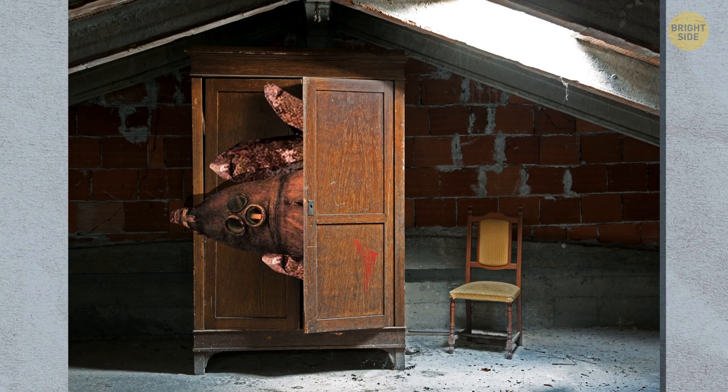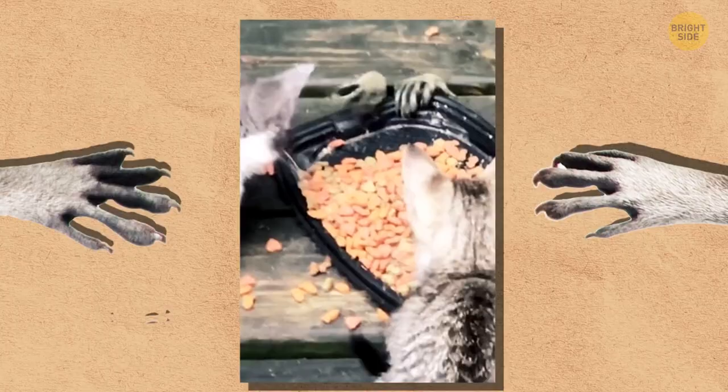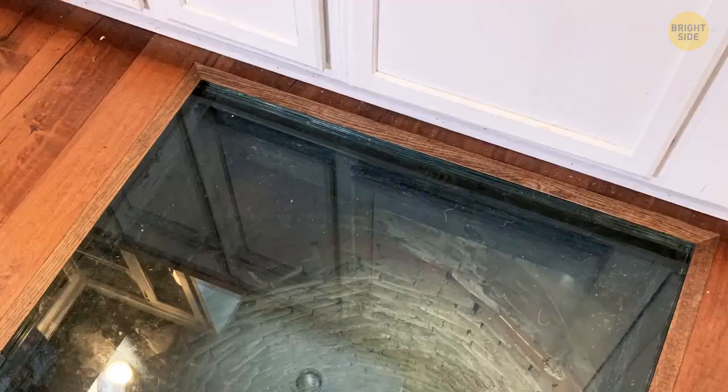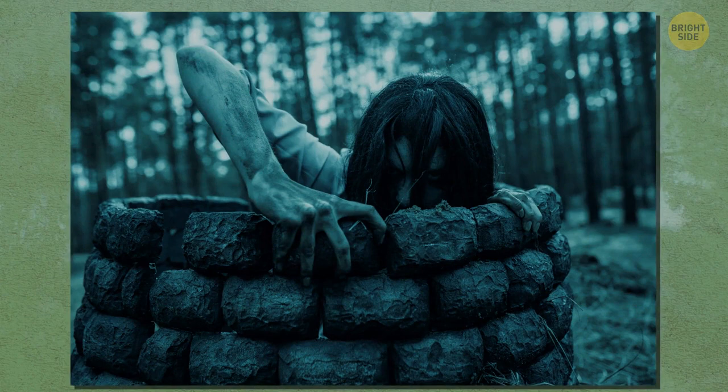Raccoons like cat food, and here's some proof. I know you're hungry too, buddy, but your tiny hands look scary from this point of view. Actually, your hands look cute, dear raccoon, compared to this person's kitchen — the well inside dates back to the mid-1700s. But I grew up watching the Ring movies, so I'll pass on this one.